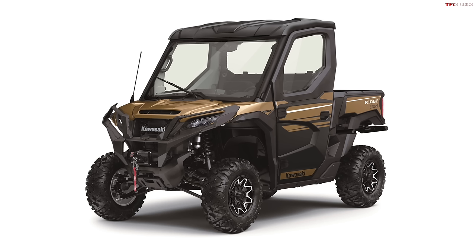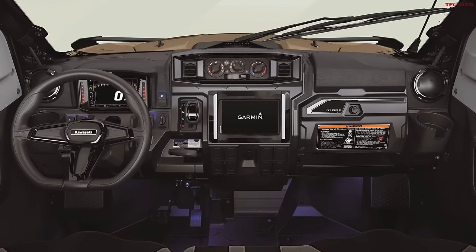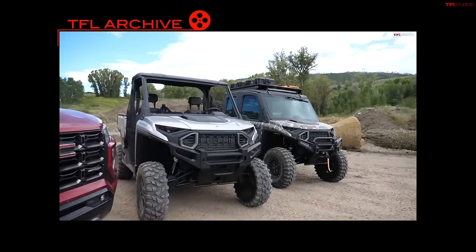The question I had when the Ranger came out initially was: why would you buy something like this versus a truck? Most guys that have a ranch or a farm are out there with their old beater truck, toting around all their things. But there's a lot of people like us at TFL — once you get used to using a side-by-side on your property, it's really, really hard to go back the other way.